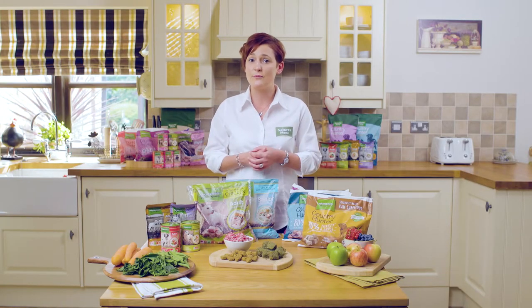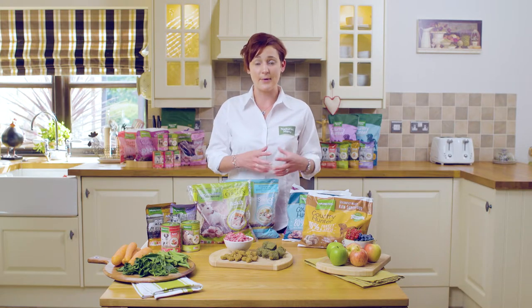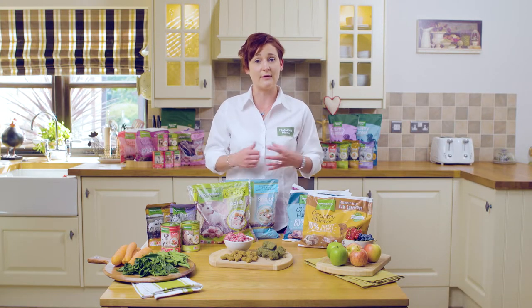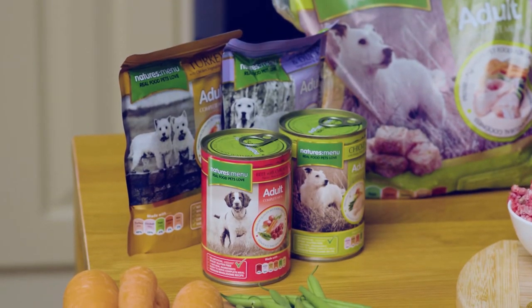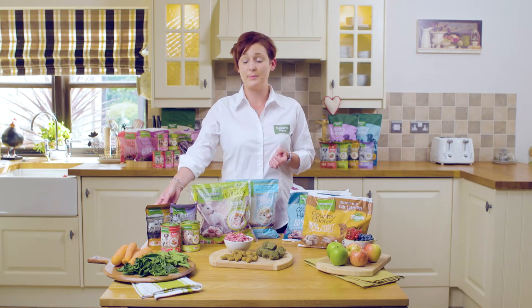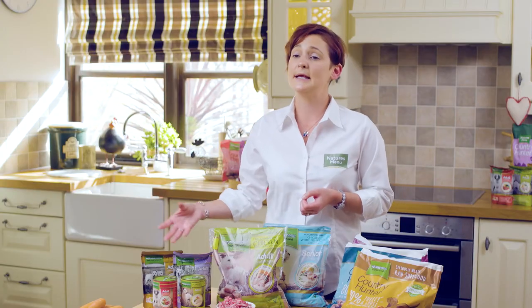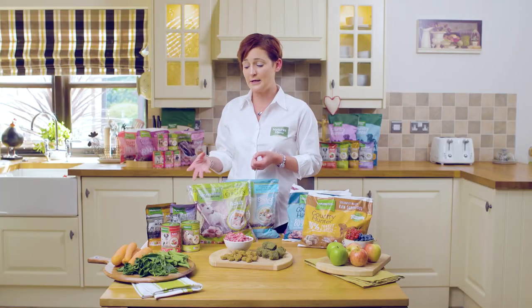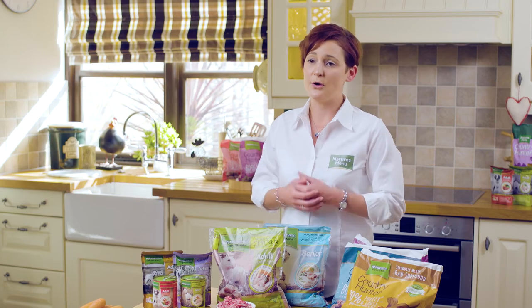If raw isn't practical — for whatever reason, if you're going on holiday or if your dog's going away and people can't cope with defrosting or don't have the freezer space — we also have our ambient options such as our tins and pouches. These are all complete and balanced, they don't need to be added to anything else, and they offer the same benefits as our raw: grain and gluten free options, single protein options, and lower meat content options.